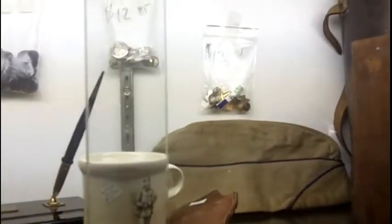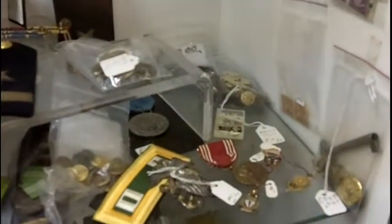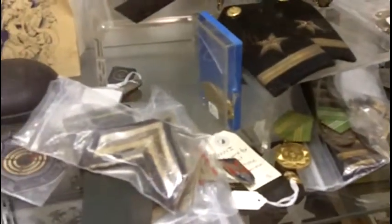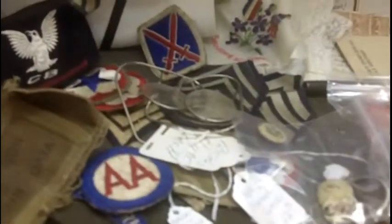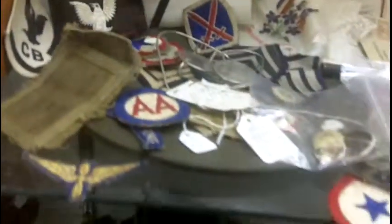Some of the vintage military pieces — you can see the buttons in the back, there's a cap, an old whistle. Come down here and you see more of these pins, the medals, more patches, a little bit of mail that went back and forth, some pamphlets, some old reading glasses, and more vintage military patches.